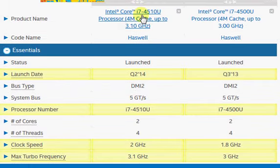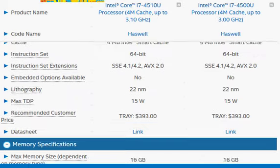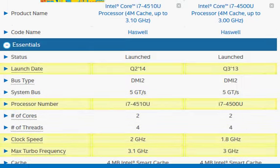Intel has recently launched the i7-4510U, which is upgraded from the i7-4500U. Looking at the launch date, it was the second quarter of 2014, so it's a recent processor. The pricing of this new upgraded processor is the same as the older one. So what is the difference between the two? Let's go through that.